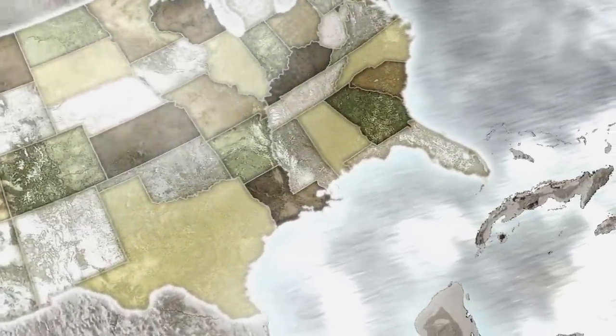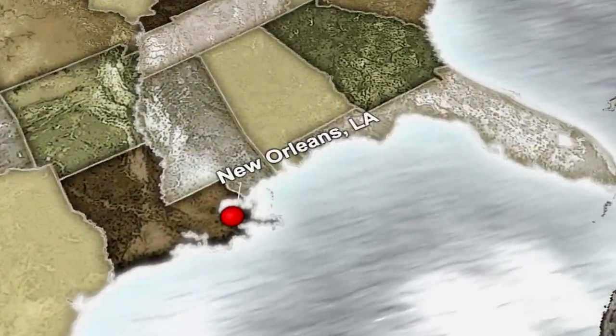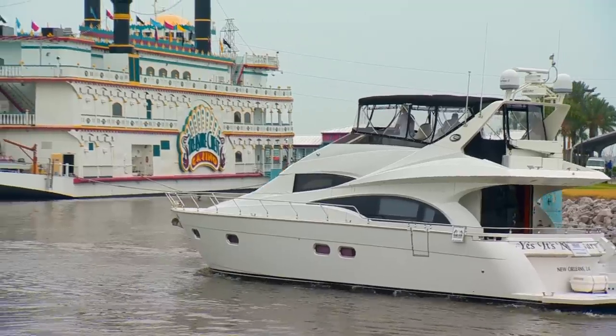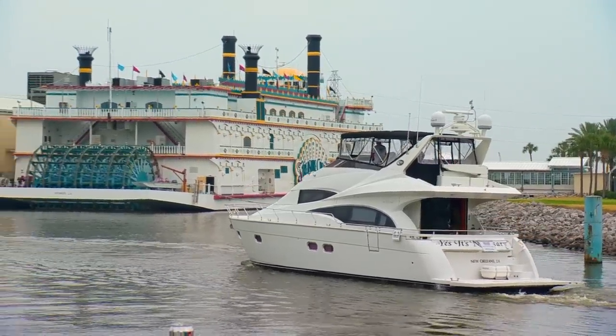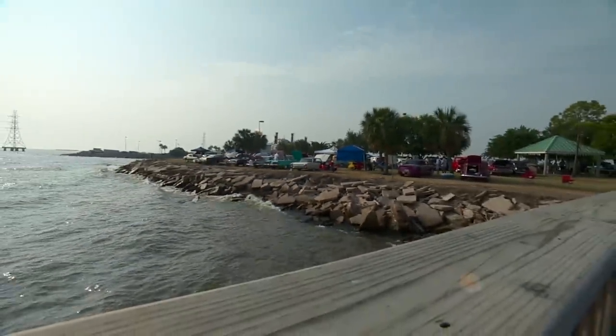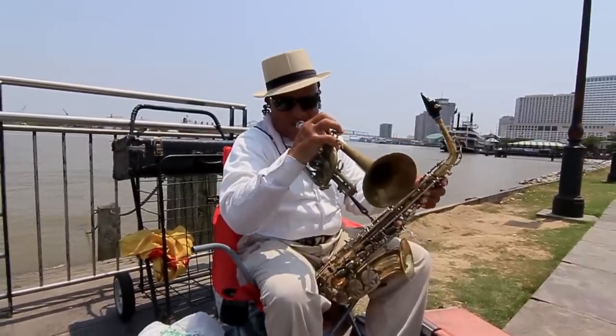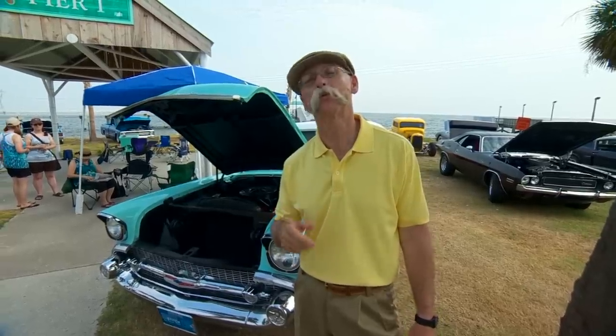Hi, I'm Dennis Gage and welcome to My Classic Car. This week we're down in Kenner, Louisiana, just north of New Orleans, for an event called Back to the Beach. This weekend-long gala benefits the restoration and preservation of Lake Pontchartrain and its shoreline, and today that shoreline is ringed with some really cool cars. I love coming down here because both the food and the folks are so fine. So let's get around and check out some of these cool Creole rides.